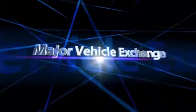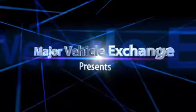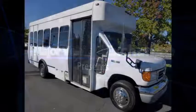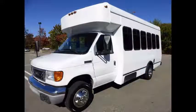Major Vehicle Exchange presents a Limousine Bus for Sale: 2006 Ford F450 non-CDL Limo Shuttle Bus. This used bus for sale has a clear title and is fully detailed, with seating for up to 12 passengers.